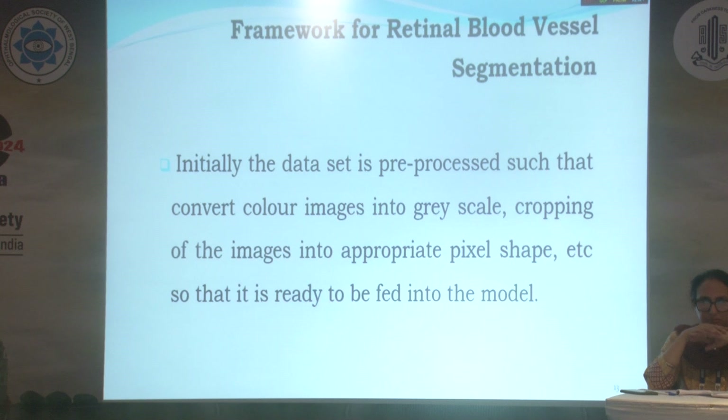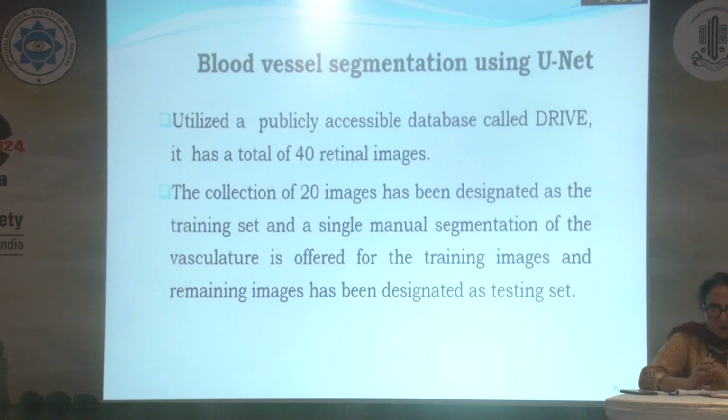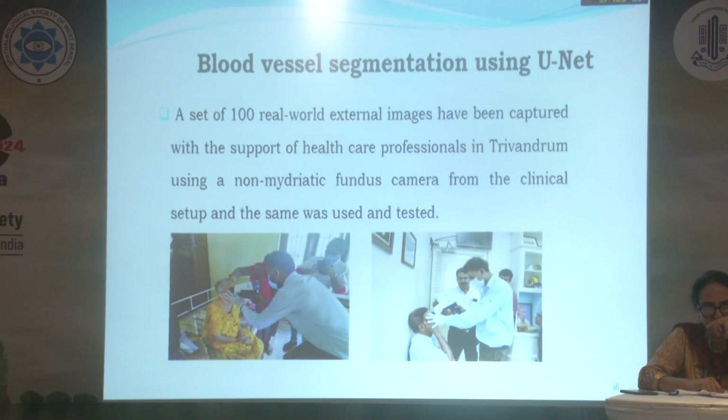Initially, the data is pre-processed — converting color images into grayscale and cropping the images into appropriate pixel shape — so that it is ready to be fed into the model. This is the blood vessel segmentation using UNIT. Utilizing a publicly accessible database called DRIVE, it has a total of 40 retinal images: 20 designated as the training set with manual segmentation of the vasculature, and the remaining as the testing set. Additionally, 100 real-world external images were captured with support of healthcare professionals in Trivandrum using a non-mydriatic fundus camera.